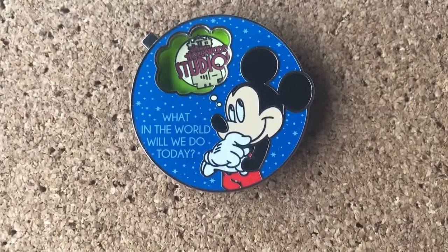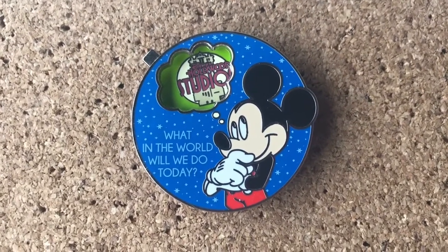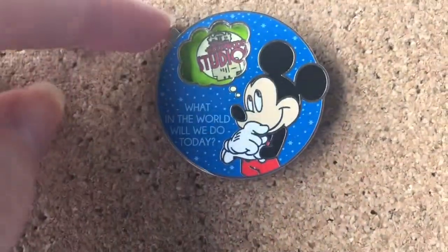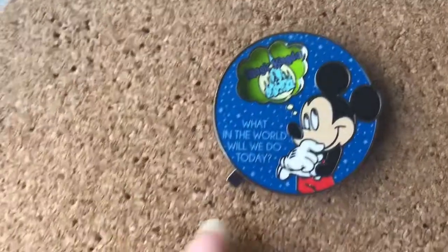Keeping up the theme of parks pins, I got this one on my most recent trip last year. 'What in the world will we do today?' And then you could change what it says with the dial over here.